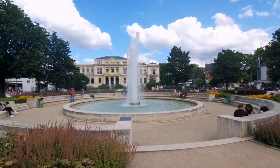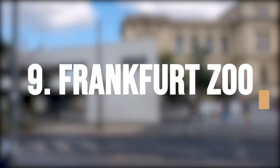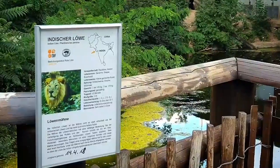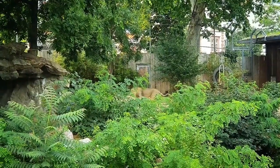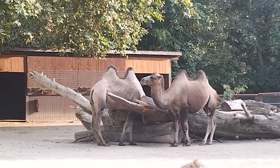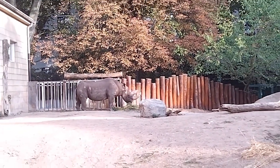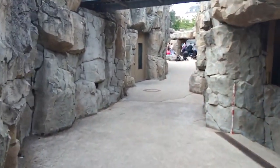Go wild and meet some of the most fascinating creatures on the planet at the Frankfurt Zoo, a fun and educational destination perfect for animal lovers of all ages. The Frankfurt Zoo is large and well-maintained, featuring various animals from around the world, including elephants, tigers, lions, and giraffes. The zoo is known for its commitment to animal welfare and conservation, and visitors can learn about different species and the conservation efforts made to protect them. The zoo also features a playground, a petting zoo, and many food and beverage options, making it a great destination for the whole family.